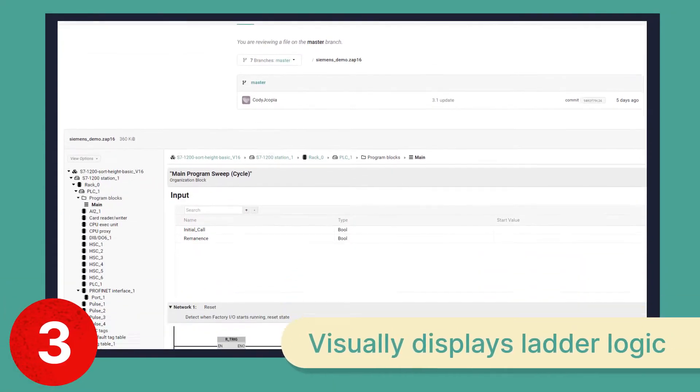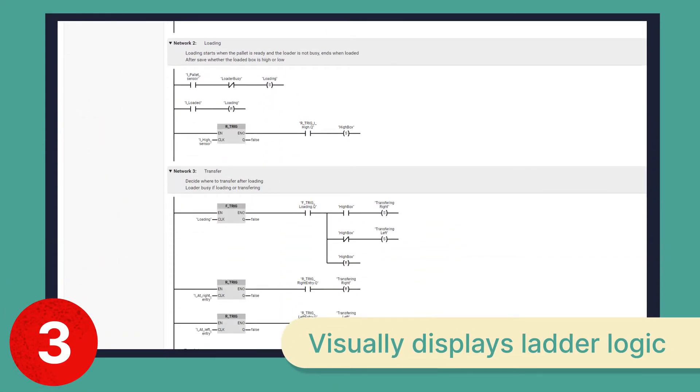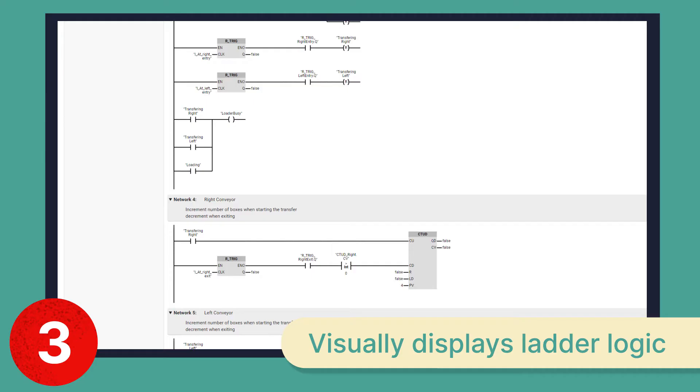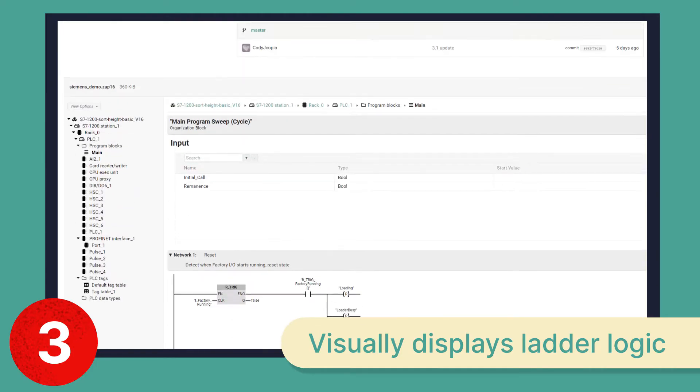Number three: Copia displays ladder logic in both its desktop and web app. To see the code, you don't need to download and open files in your local development environments — you save time and licensing costs.